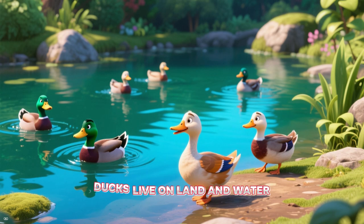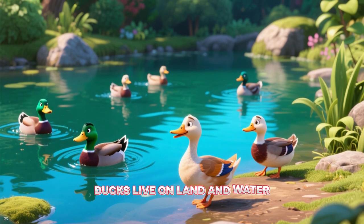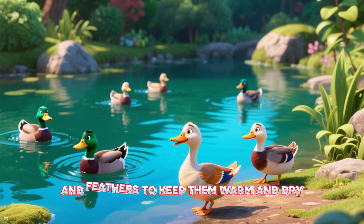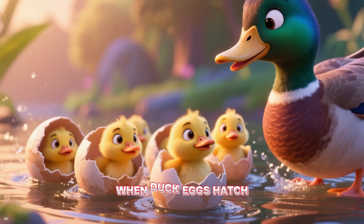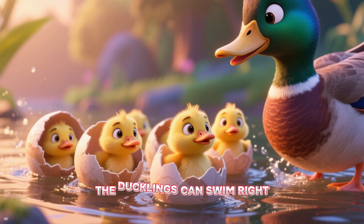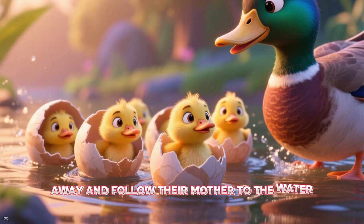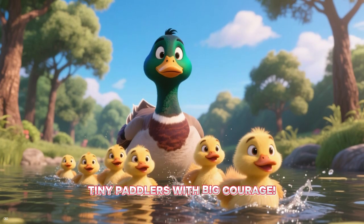All about ducks! Ducks live on land and water. They have webbed feet to paddle in the water and feathers to keep them warm and dry. When duck eggs hatch, the ducklings can swim right away and follow their mother to the water — tiny paddlers with big courage!